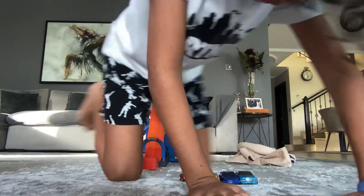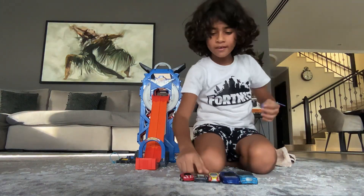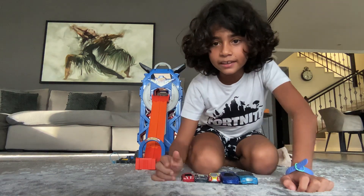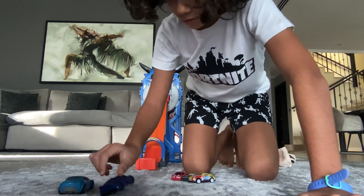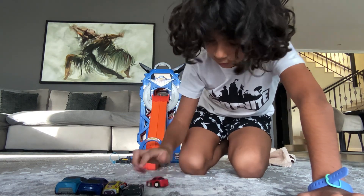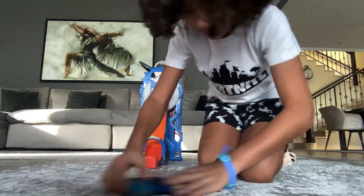Okay guys, something so cool about this — look, there's big, medium, medium, and small. Look at these — I'll show you what I mean. Look at that guys: medium, medium, small, big.